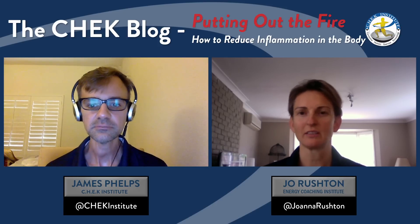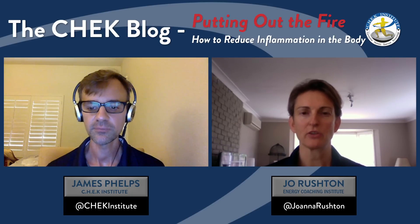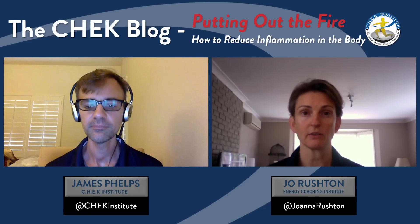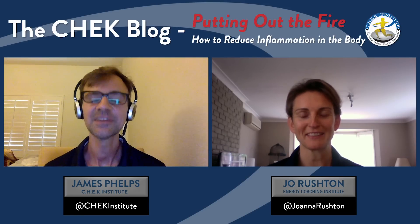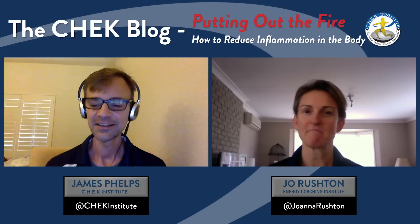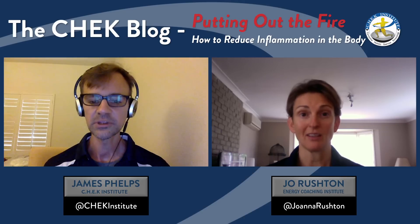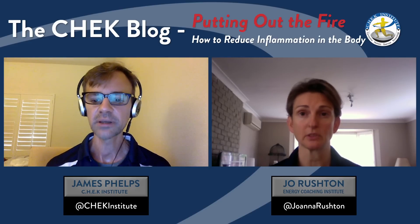Every one of my clients is dealing with inflammation of one sort or another. I've certainly dealt with it myself, and if I'm not staying on top of the living philosophy that our mentor has taught us, I'll find myself back in the same situation. It's about paying attention and really understanding what the body is signaling to you at any given point.